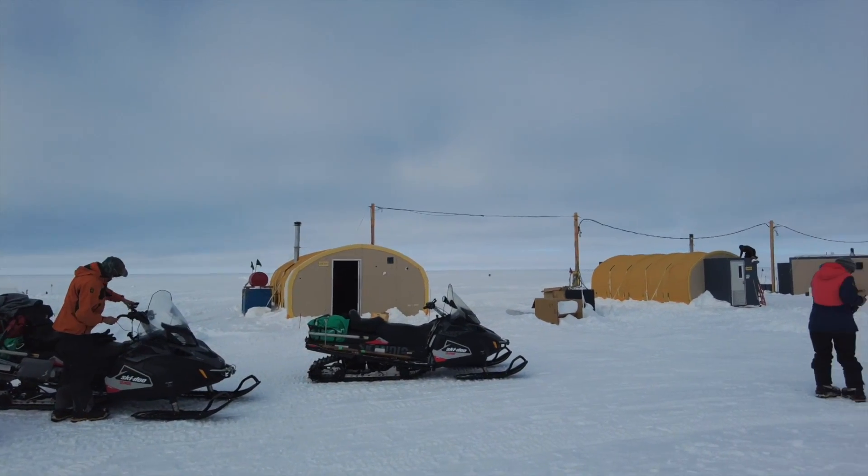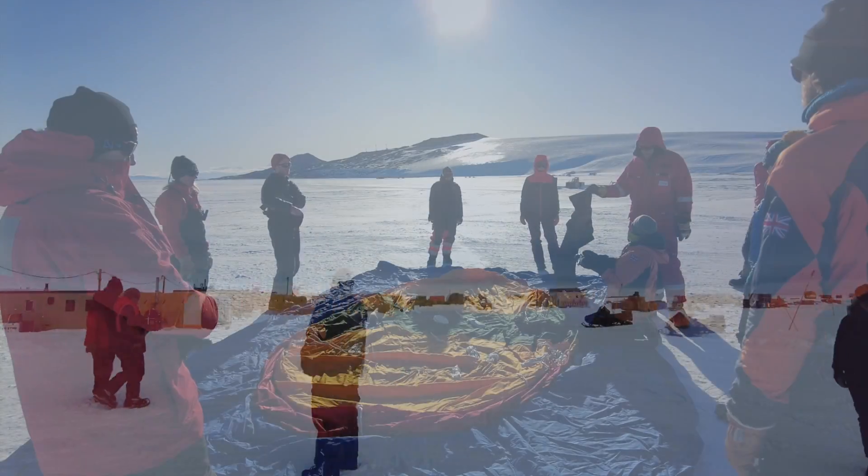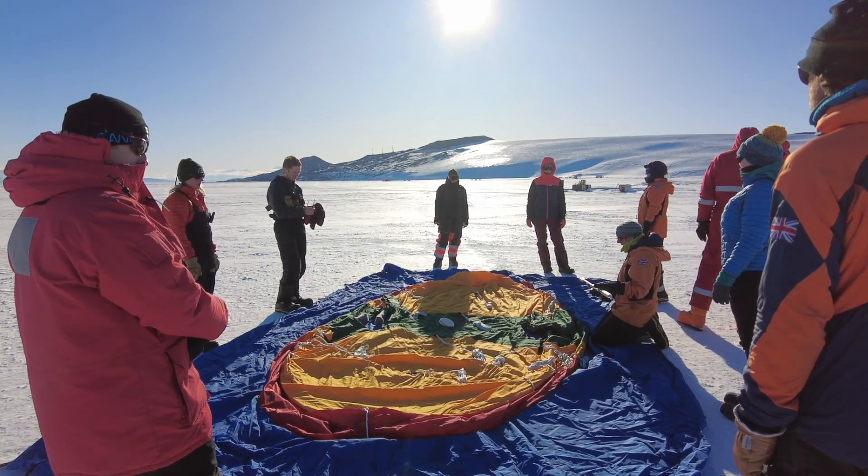My name is Nick Holshue. I'm an assistant professor of geology at Amherst College, and I'm here in West Antarctica studying Thwaites Glacier. We are here as part of the International Thwaites Glacier Collaboration — a partnership between the U.S. and the U.K. to study one of Earth's largest, most rapidly changing, most vulnerable glacier systems.